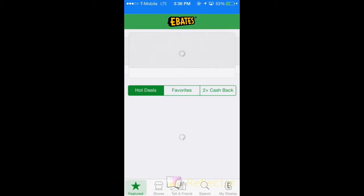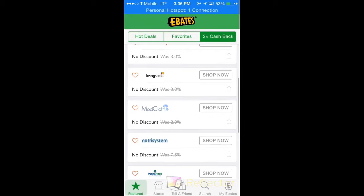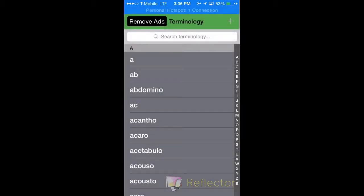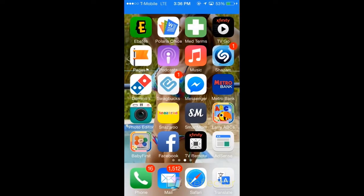Then I have Ebates, where you can shop and if you look under the two-times cash back section, if you shop at those websites, they give you cash back — so you get paid to shop. That's great for anyone who likes online shopping. I also have a medical terminology app because I work in the medical field and I feel like my vocabulary should be expanded. I have Xfinity TV for any shows I missed or want to watch, since I don't have cable in my room.